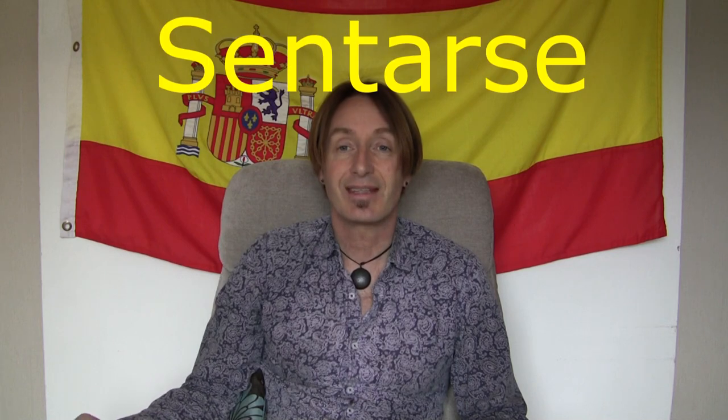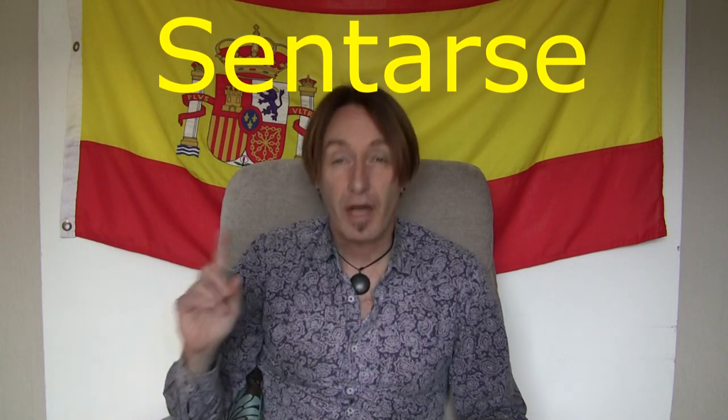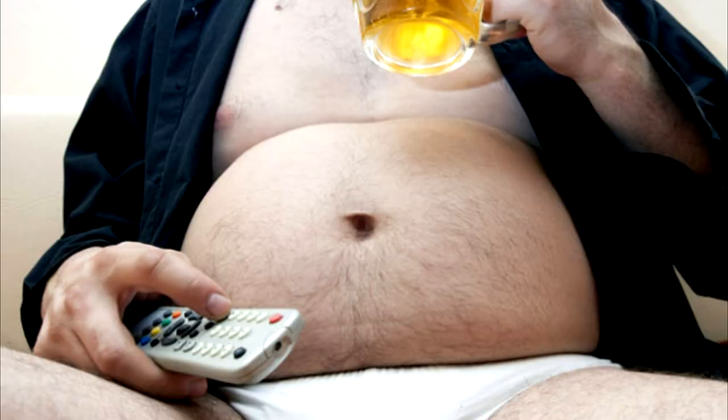And then the last one — pay special attention to the end of the verb. It's about sitting. It's to sit, and the verb is sentarse. A reflexive verb has an 'arse' on the end — because this is a reflexive verb and it means to sit oneself. Remember that in the UK we don't say ass, we say arse. So imagine that you're just sitting down on your arse. Sentarse — sitting on your arse.